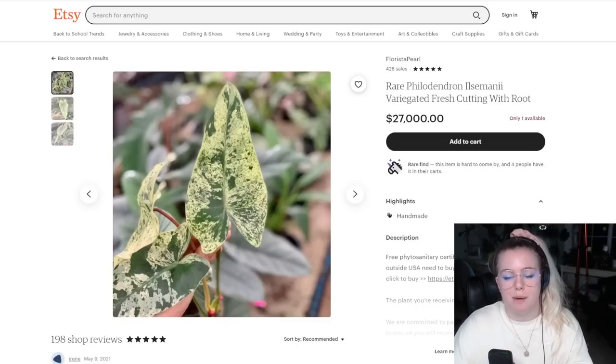Basically in this video I'm going to tell you how I would kind of go about looking at houseplants online — if I think something's good, if I don't think something's good, why or why not. We're just going to take a look at what Etsy has to offer right now. I haven't done this in quite a few months so the online houseplant scene has changed quite drastically lately. So let's take a look at some awesome houseplants.